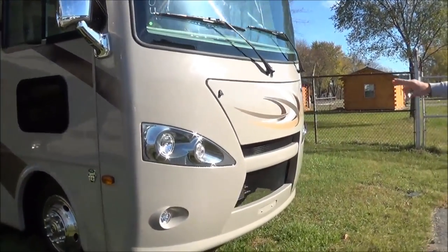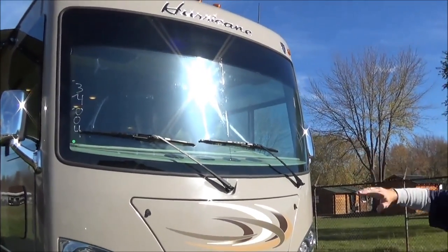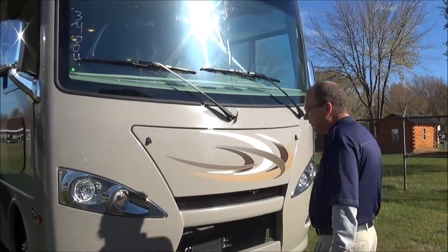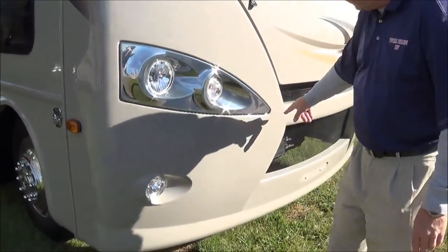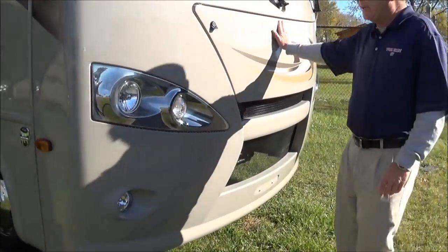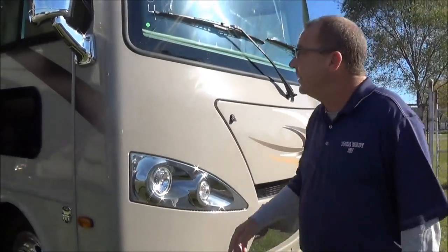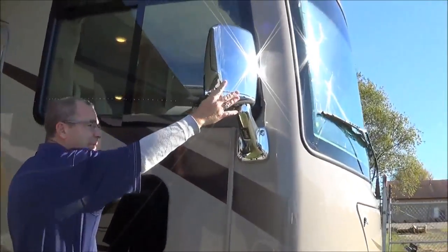We'll start out in the front. First of all, you'll notice you have your nice one-piece windshield, so you can see all the scenery going down the road with an unobstructed view. You have your headlights right here, and you also have your LED right here in the headlights on both sides. You have your fog lights down below. Here's where you can access the motor. So as we come on around here, the 2016 Hurricane — you've got your mirrors right here.